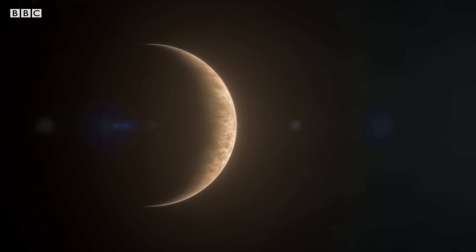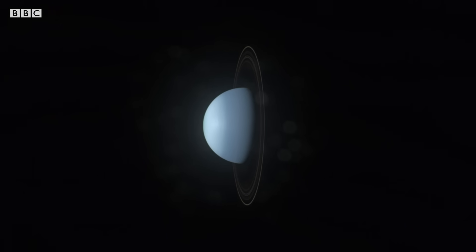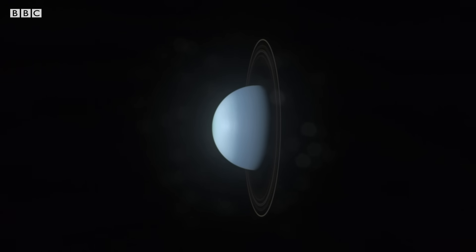Except for Venus and Uranus, which spin in the opposite direction. But Uranus is even stranger, because the entire planet is on its side. This was a really strange system. So why is Uranus so tipped on its side?